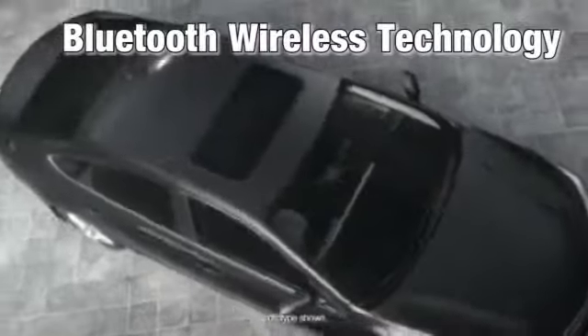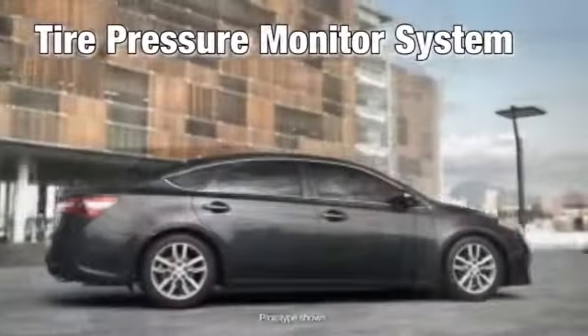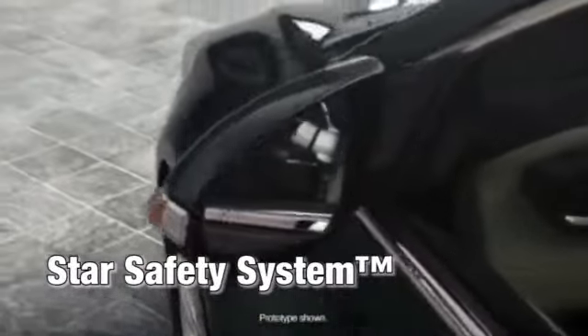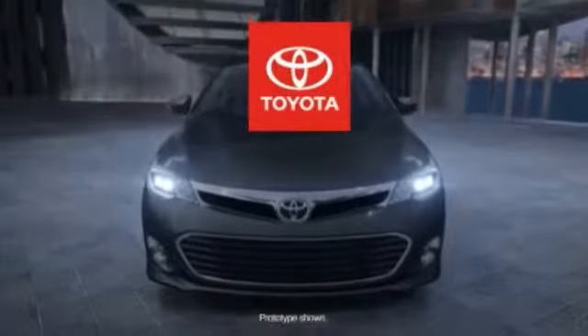Avalon comes equipped with the Star Safety System, an integration of advanced safety features that helps drivers avoid accidents in the first place. It includes vehicle stability control, traction control, anti-lock brake system with electronic brake force distribution, brake assist, and smart stop technology. The 2014 Toyota Avalon.